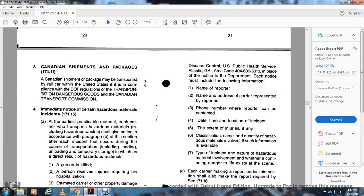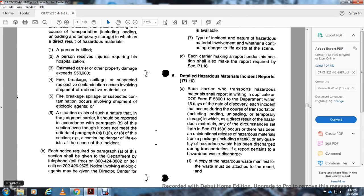Immediate notice for certain hazardous incidents, 171.15: At the earliest practicable moment, the carrier of hazardous material — including hazardous waste — must give notice as described in this section after an incident occurs during transportation, including loading, unloading, or temporary storage, in which: a person is killed, a person receives an injury requiring hospitalization, estimated carrier damage exceeds fifty thousand dollars, fire, breakage, spillage, or suspected radioactive contamination occurred, or a fire, breakage, spillage, or suspected contamination involves a shipment of etiological agents.